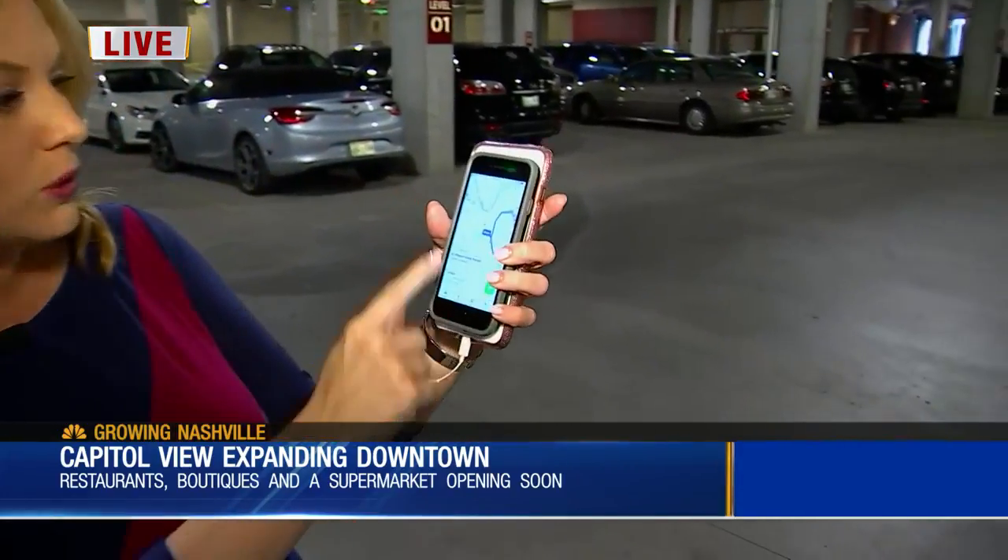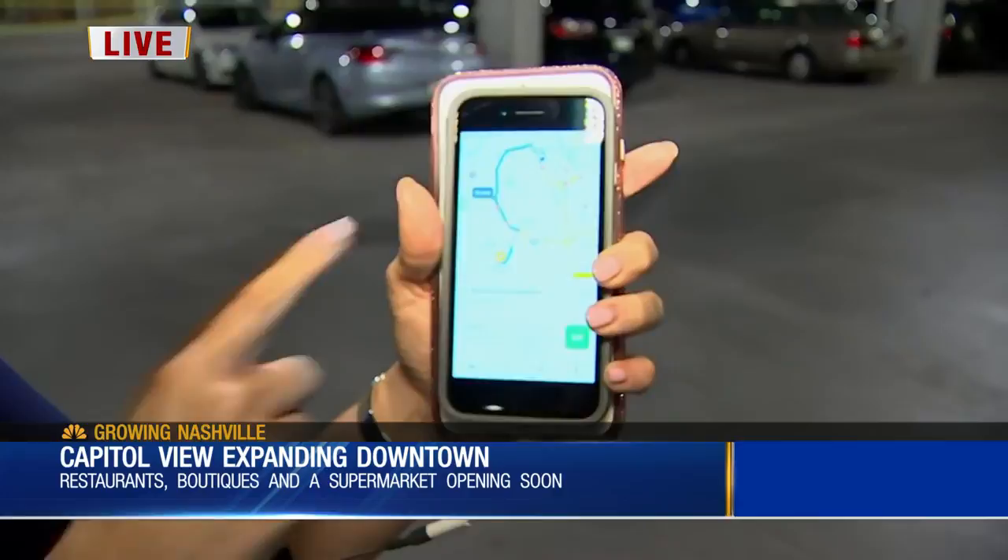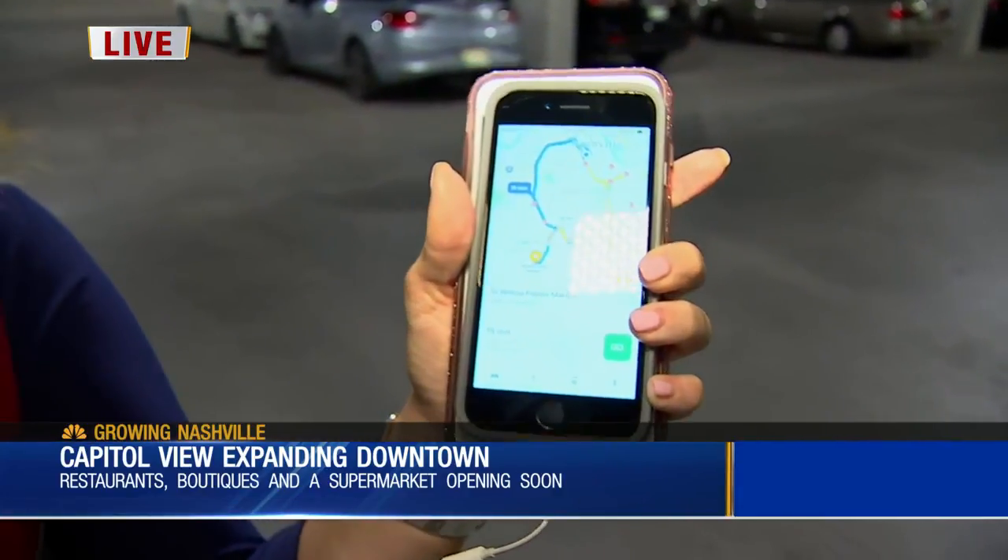That's because people who live here are having to go down to Kroger out in Germantown, which is about an eight-minute drive. Or they're heading out to Green Hills to go to Whole Foods. And when I put that in my GPS, we're looking at about 19 minutes to get there during rush hour traffic, just for groceries.